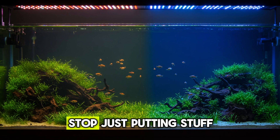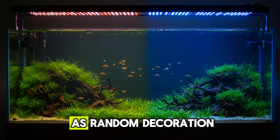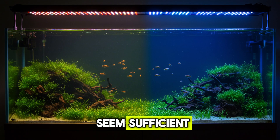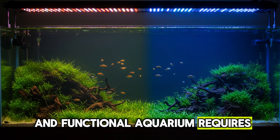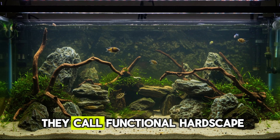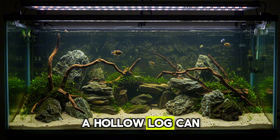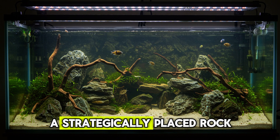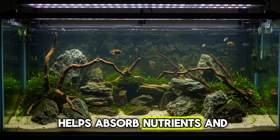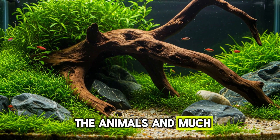Tip two: Purposeful Layout. Stop just putting stuff in the aquarium. One of the most common mistakes in aquarium design is treating the layout as random decoration. Placing rocks, driftwood, and plants just to fill space may seem sufficient, but a truly attractive and functional aquarium requires intention. Experienced aquarists use functional hardscape — each element has a clear purpose. A hollow log serves as shelter for shy fish, a strategically placed rock demarcates territory and reduces fighting, and a fast-growing plant helps absorb nutrients and prevent algae blooms.